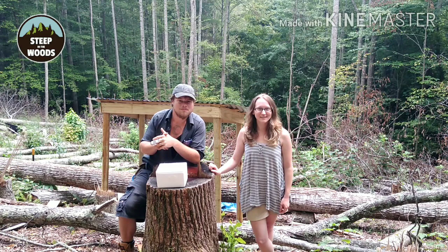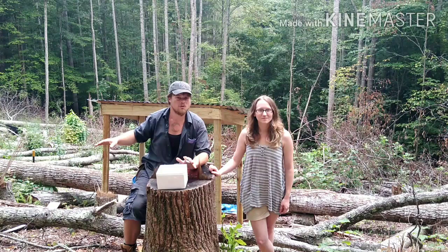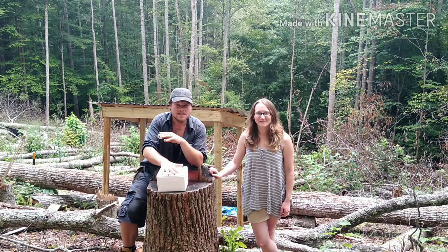Welcome back to Steep in the Woods. I'm Josh. I'm Celia. And this was sent to us by a viewer. I believe the person who sent this, his name is Rebecca. There wasn't a note with this, but she sent us several things that'll be really useful around here. And I appreciate that very much. If it wasn't her, whoever you are, you're awesome too.